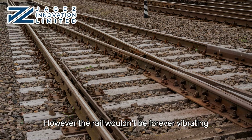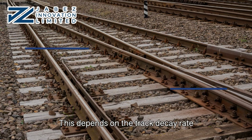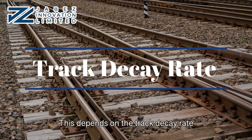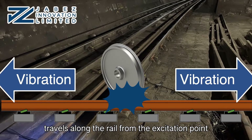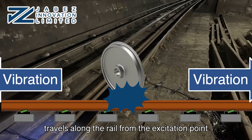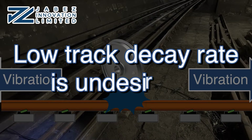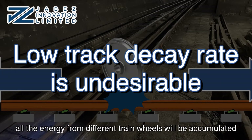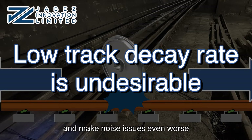The rail wouldn't be vibrating forever — so how does it stop? This depends on the track decay rate. Track decay rate describes how far the vibration travels along the rail from the excitation point. In the case of rails with a low track decay rate, all the energy from different train wheels will be accumulated at the rail and make noise issues even worse.